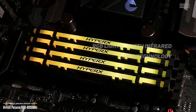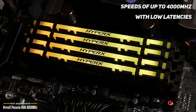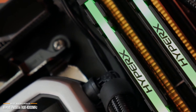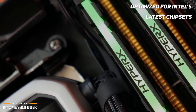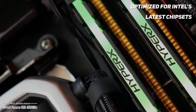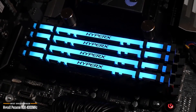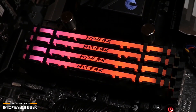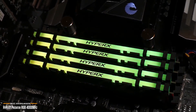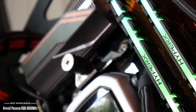You can boost your frame rate, keep your stream smooth, and power through highlight reel rendering with speeds of up to 4000MHz with low latencies. It's Intel XMP ready, and its certified profiles are optimized for Intel's latest chipsets and compatible with many of AMD's — just select the profile and you're ready to go. The Predator RGB gives you the best of both worlds: extreme performance and maximum peace of mind, making it a top choice for overclockers.